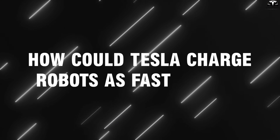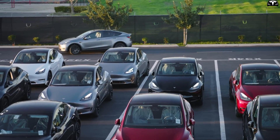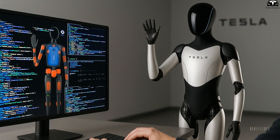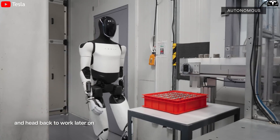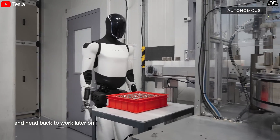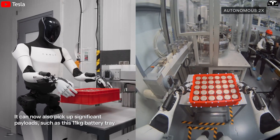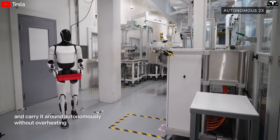How could Tesla charge robots as fast as EVs? If electric vehicles can rely on a global supercharger network for fast charging and seamless travel, there's no reason Tesla wouldn't develop a similar infrastructure for the TeslaBot, especially as Elon Musk pushes toward the commercialization of millions of humanoid robots worldwide. With the goal of making Optimus an efficient replacement workforce in factories, warehouses, hospitals, and even homes, fast, flexible, and autonomous charging becomes essential to ensure 24/7 operation.